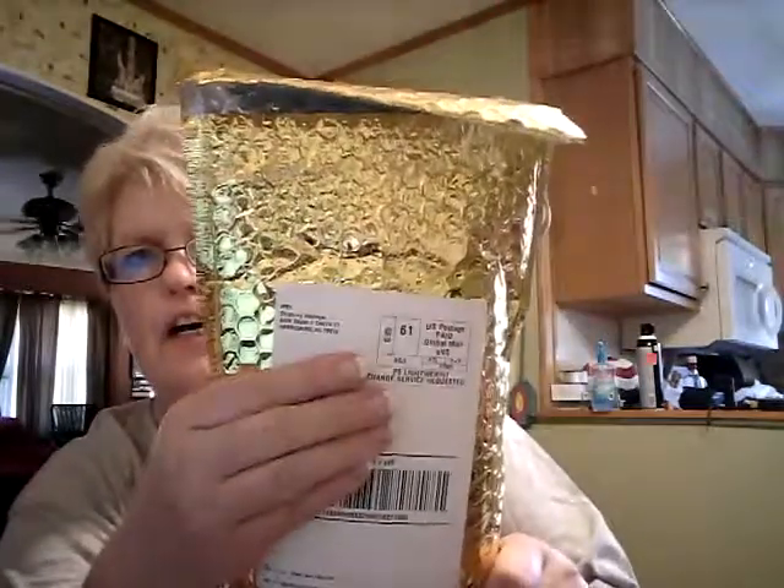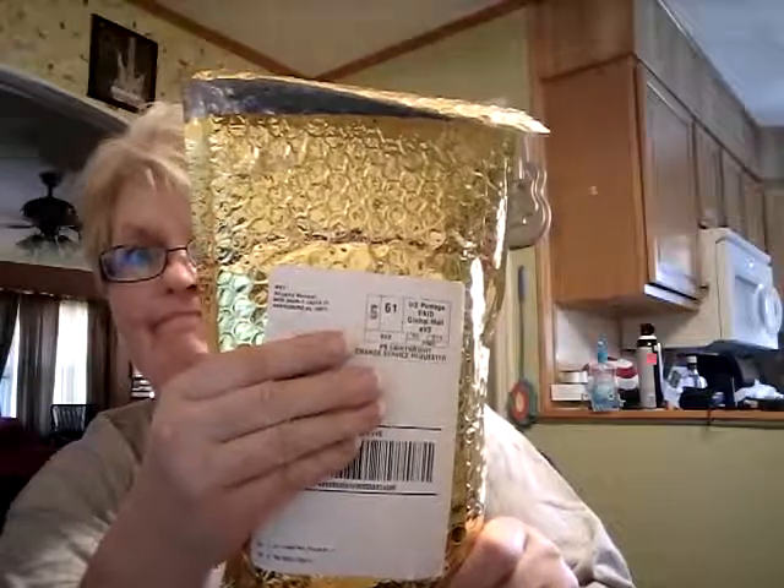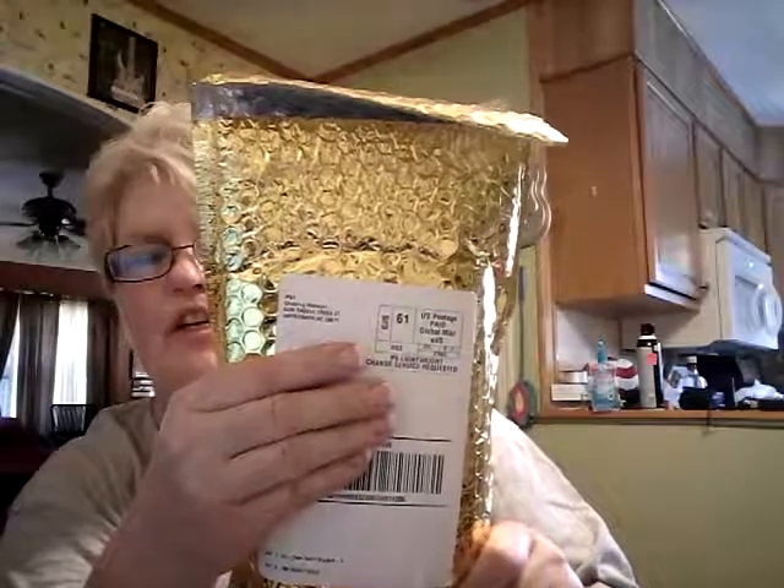Hello! It's me again! So, I have an Ipsy bag — a new Ipsy bag for August. It's gold this time. I love this. Wait till you see the makeup pouch that came with it. This is $10. I'll leave the link in the description box.